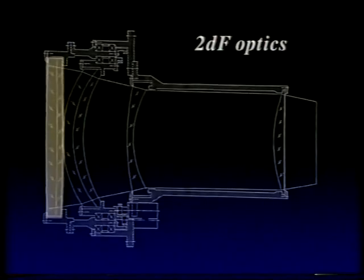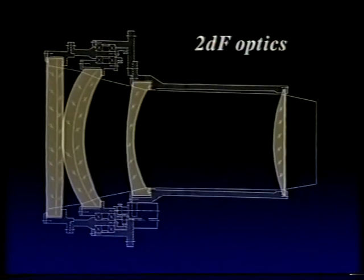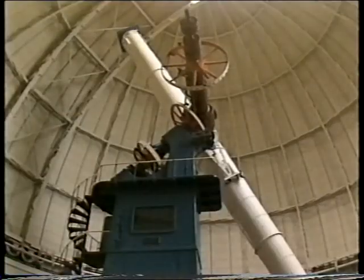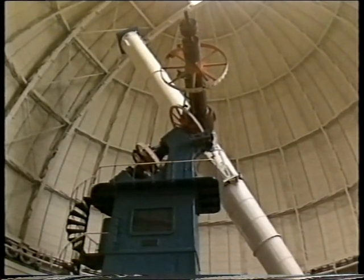Now the new system, the two-degree field, has a very fancy robot which will work very fast and very accurately to place the 400 fibres where we want them. There's quite a lot of technical innovation involved. The main optics, for example, is a large lens system to give us this two-degree field of view, with four lenses in it, each of which is actually almost as big as the largest refractor telescope in the world — the 40-inch Yerkes telescope. We've had that now for about two years, so we know the optics are good.